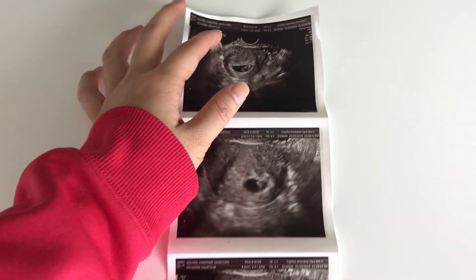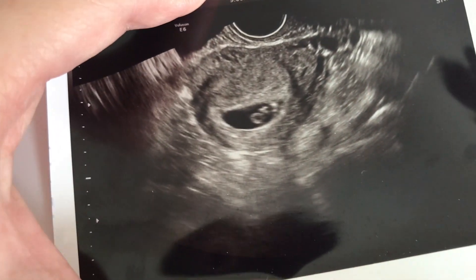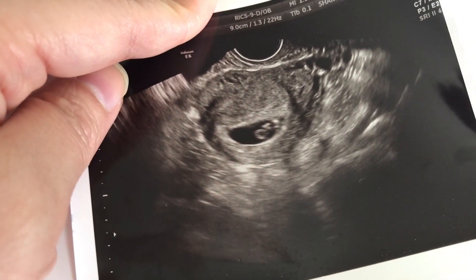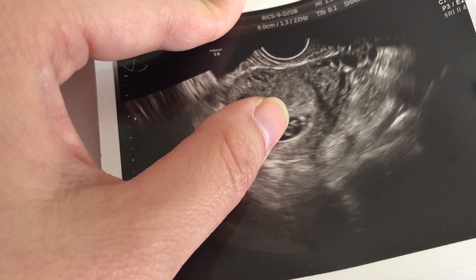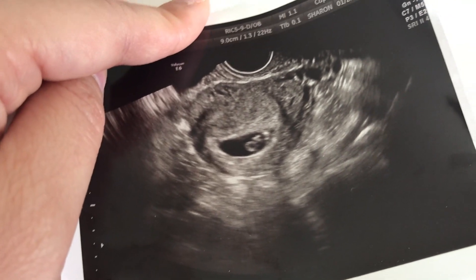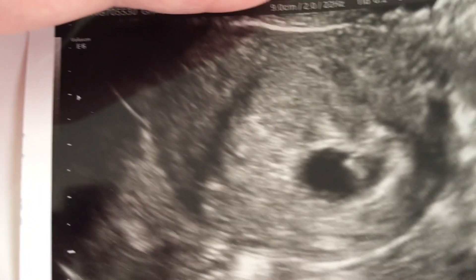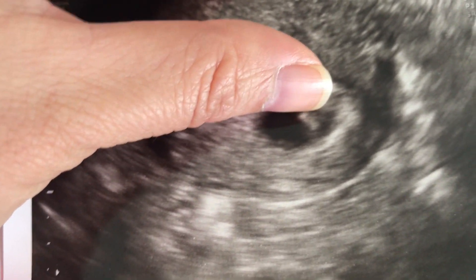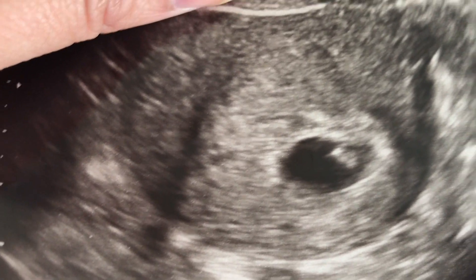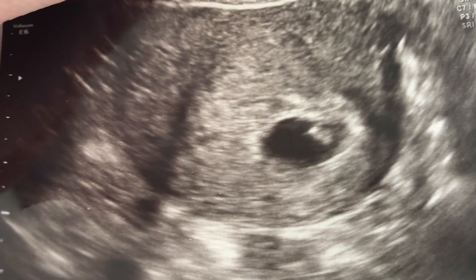Here is our first ultrasound picture. As you can see, you can't really see much right now. They said that little dot back there is the baby. This is the gestational sac. This one looks a little blurrier, but they said the baby is back there — we can't even see it yet. And the last picture is also blurry; I think the first one was the best one, but this is when they zoomed in. They are estimating that we are about seven weeks along right now.